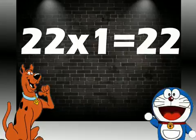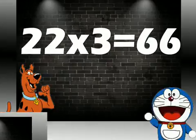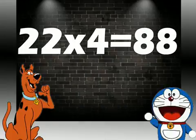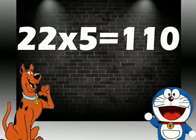22 ones are 22. 22 twos are 44. 22 threes are 66. 22 fours are 88. 22 fives are 110.